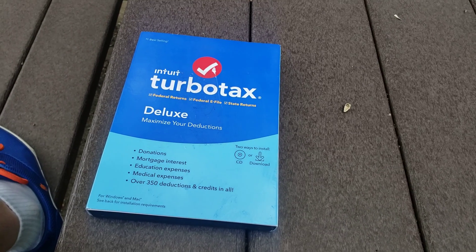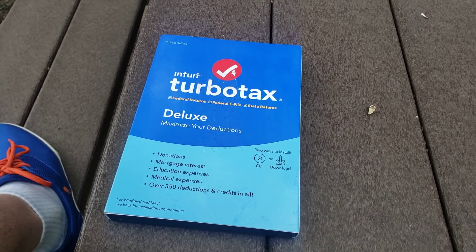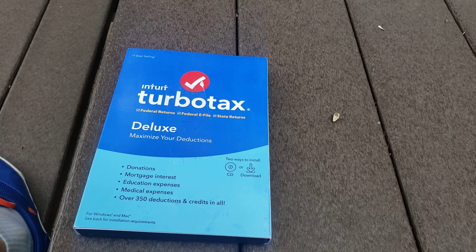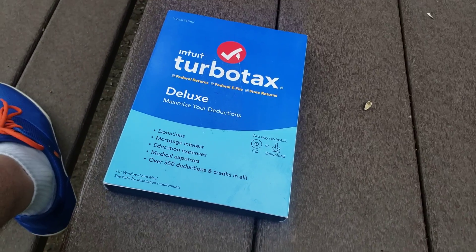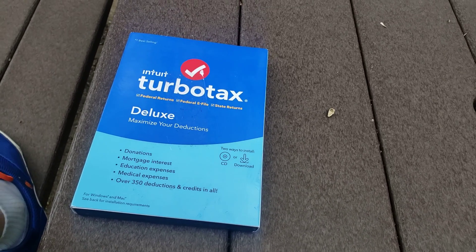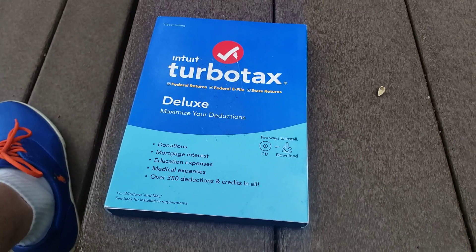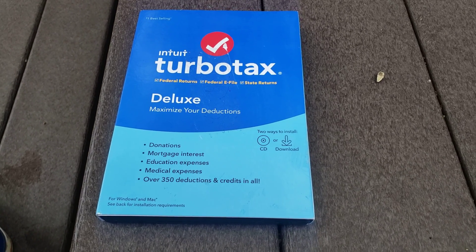Now, I used to go to Jackson Hewitt and have them do my taxes because I had stocks and I had rental property and stuff like that that I thought was too much for me to do the 1040 easy. So I went to Jackson Hewitt and they started charging me — every year they raised the price by $100. And I'm pretty sure they did that because they thought they had me. They thought that I couldn't go anywhere else.